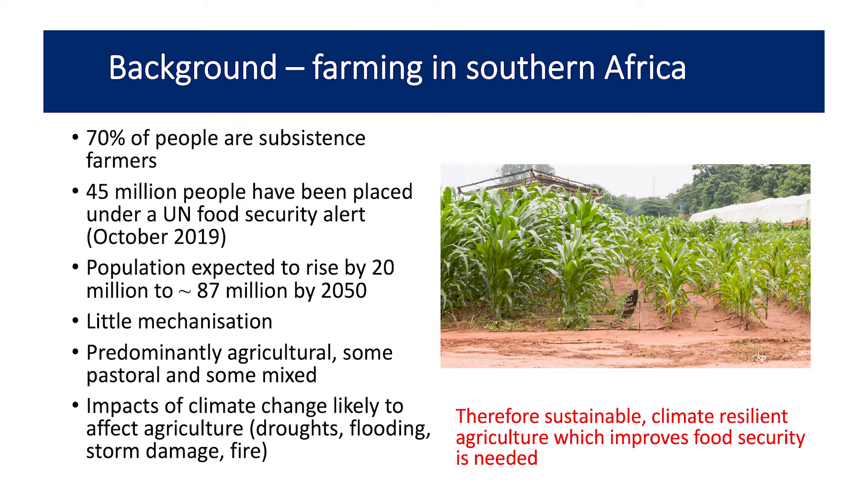The background to the project is related to farming in Southern Africa. About 70% of farmers in Sub-Saharan Africa are subsistence farmers, so they rely on the produce they produce in order to eat. There's been a recent food security alert — 45 million people are predicted to be food insecure this year due to the cyclones last year and drought and flooding this year.